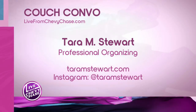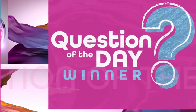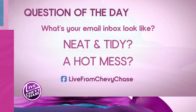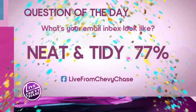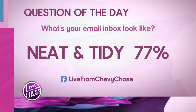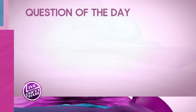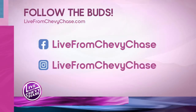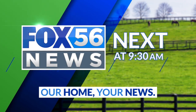All the information is up on the screen. She is amazing — you're coming back because we have a lot more to talk about. Now the results of our question of the day: what's your email inbox look like — neat and tidy or a hot mess? Neat and tidy: 77%! Tara would love to hear that. Every day we have a new question, so make sure you're voting on Facebook at Live from Chevy Chase, and follow us on Facebook and Instagram. We also have our budding thought of the day coming up and the latest news headlines at 9:30 on Fox 56. You're watching Live from Chevy Chase.